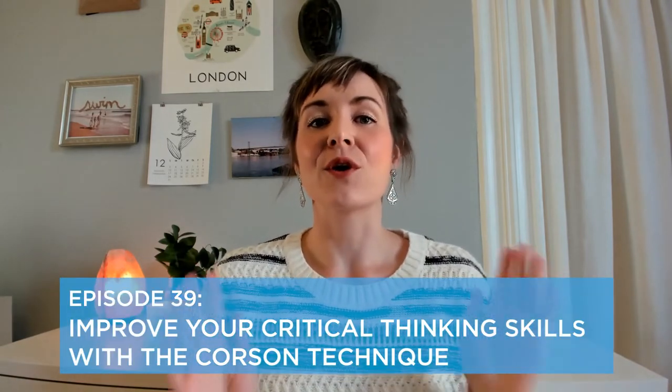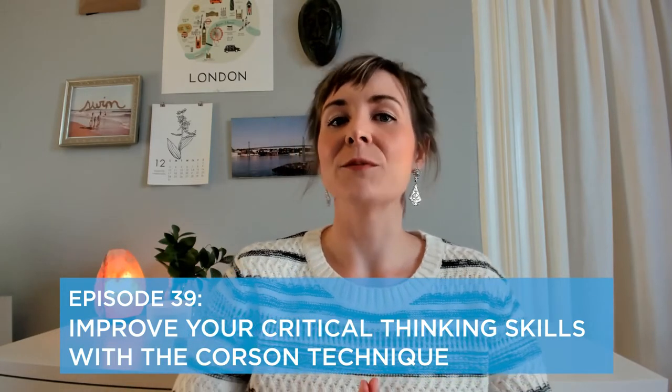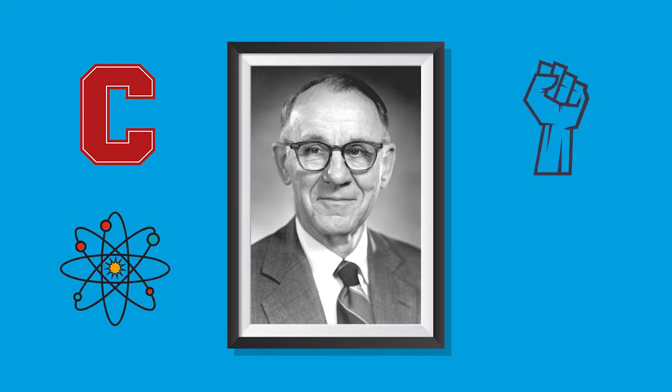This week we discuss the Corson Technique, a technique of critical thinking developed by Dale Corson. Corson was the eighth president of Cornell University. He was a physicist, activist, and highly intelligent critical thinker. If you make an effort to apply the Corson Technique in your own life, you will essentially become a better problem solver.